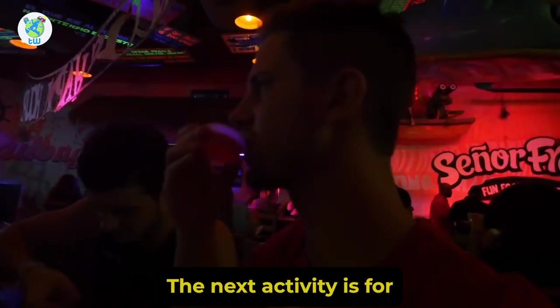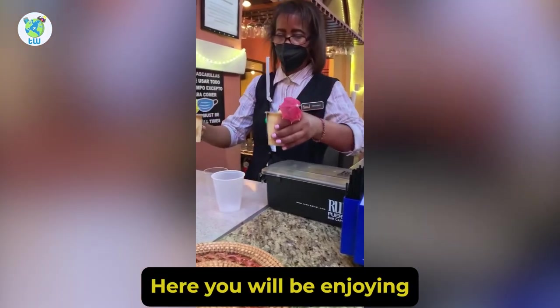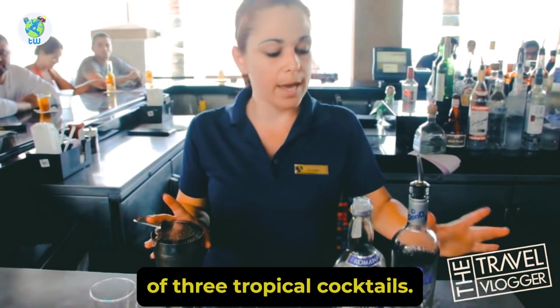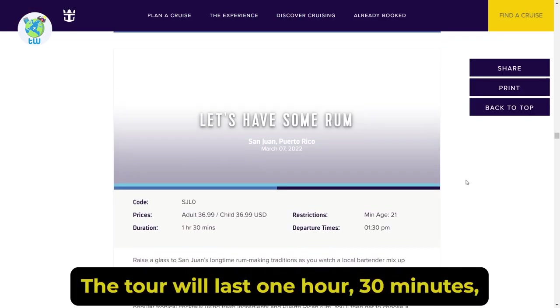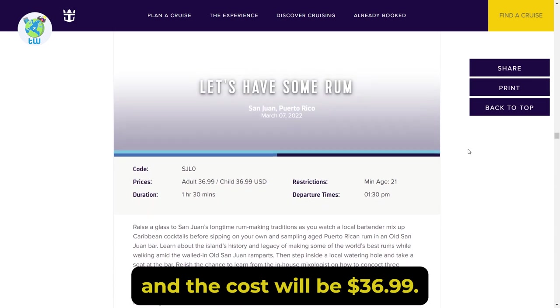The next activity is for people aged 21 and above. Here you will be enjoying Caribbean cocktails and will learn how to mix a collection of 3 tropical cocktails. Apart from that, you will explore the island's rum-making legacy. The tour will last 1 hour 30 minutes and the cost will be $36.99.